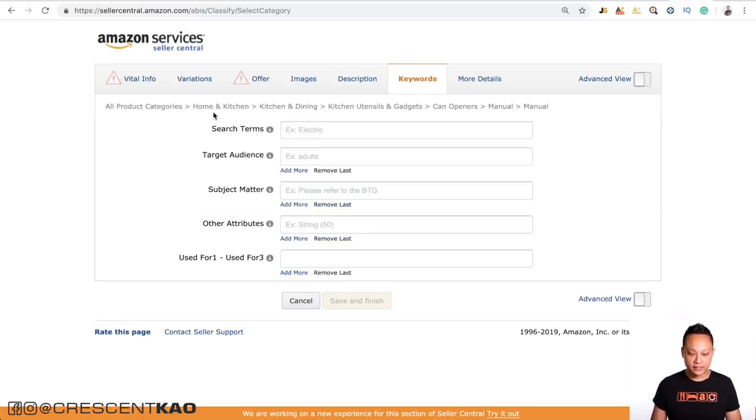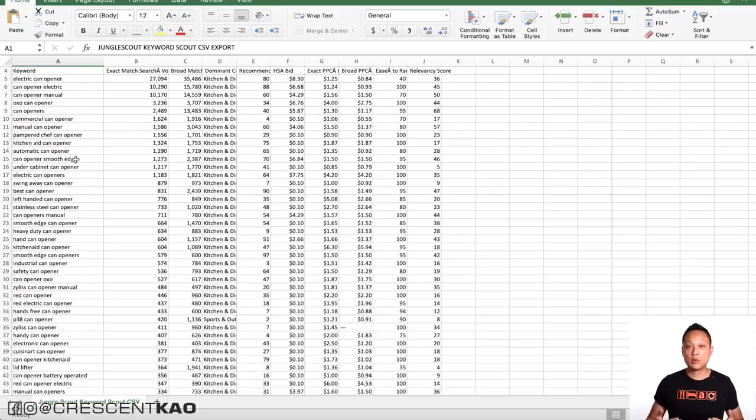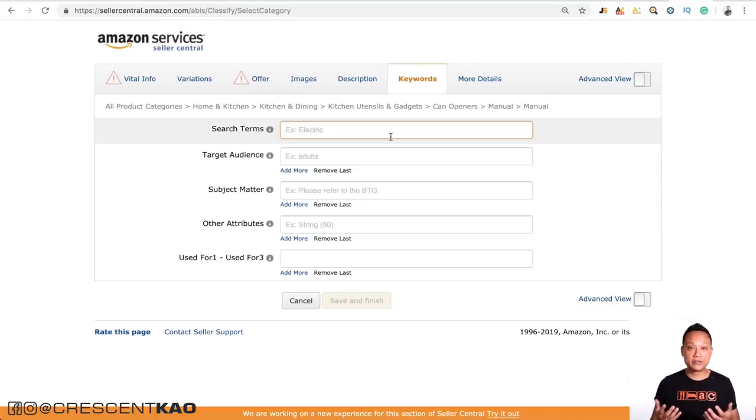Once you've completed the title, bullet points, and description, you need to fill in the search terms for your backend keyword list, found under the keywords tab in Seller Central. You can only put up to 250 characters there. Go through your keyword list, remove all the keywords you already used in your title, bullet points, and description, and take the top 250 characters of what's left and paste them into the search terms. You don't need to duplicate keywords, so remove duplicates from that list as well.